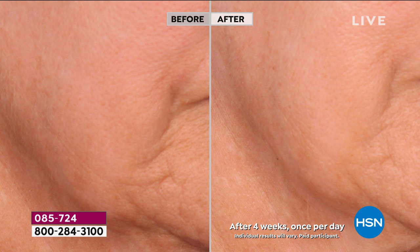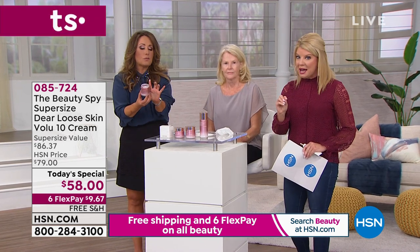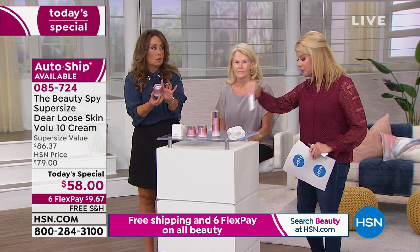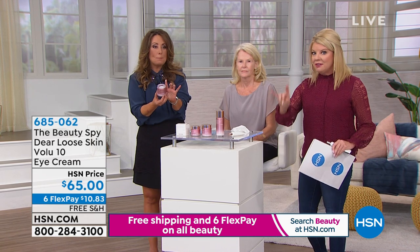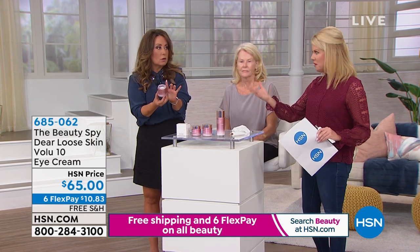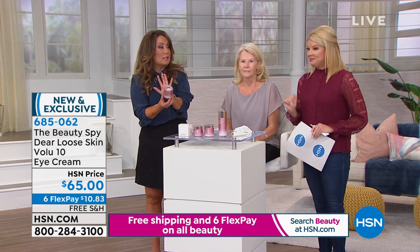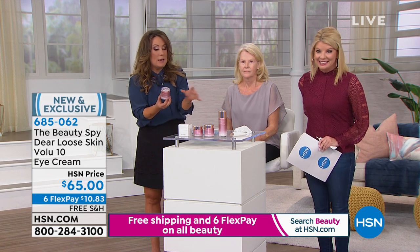So if you have that right now and you've been thinking, 'I've tried everything' — you have not tried this. You can't get it anywhere else, and today would be the day because we supersized it. Sold out two times in the past, instantly became a customer pick favorite. The bonus buy is the eye cream — it's $20 off when you order the today's special. The item number is 685-062. It'll be $45; normally it's $65. Free shipping, and it was done specifically for you guys today.